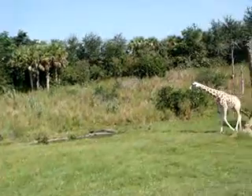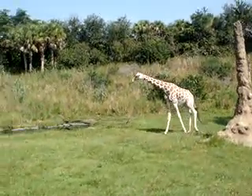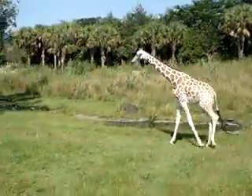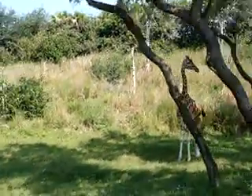Looks like we have a couple more articulated giraffes right here to the left, everybody. You can see how tall they get — they can just tower over this truck. Anybody happen to know what color a giraffe's tongue is? Black. Very good, it is black.